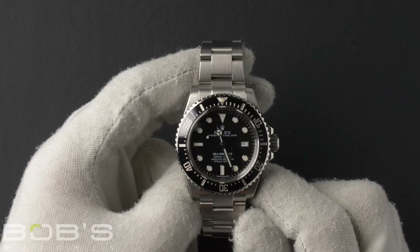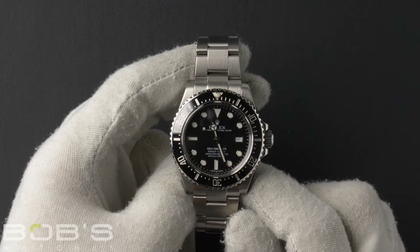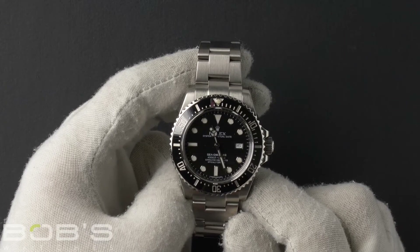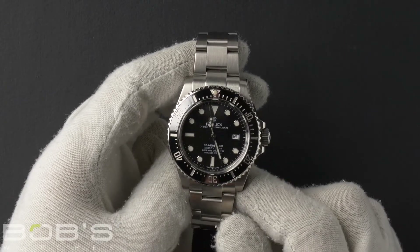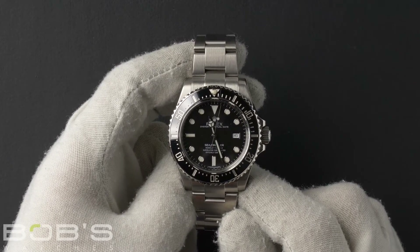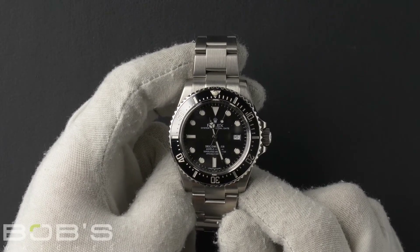As with all watches we sell, this watch comes with a 3-day satisfaction guarantee and a 1-year warranty. You can purchase this watch by clicking the box in this video or by searching for Bob's Watches 116600 in Google.